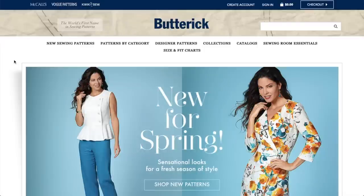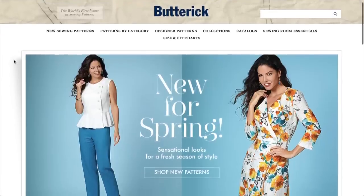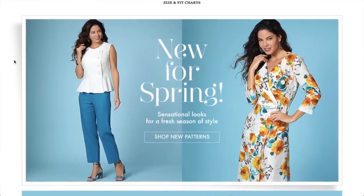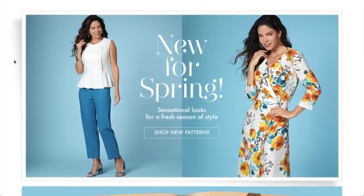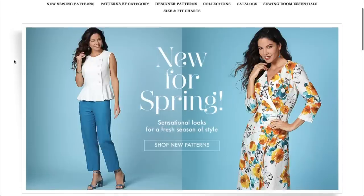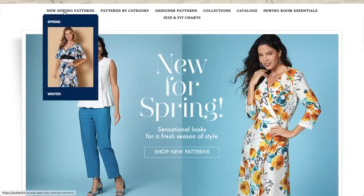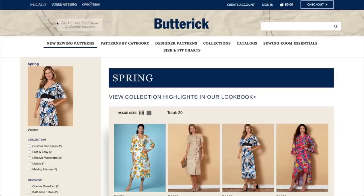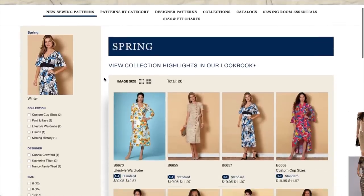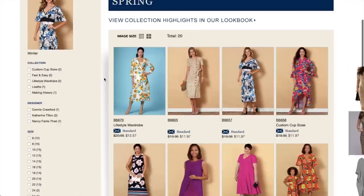Hi, you guys! Lindsey here, welcome back to my channel Inside the Hem. Butterick has released their new patterns for spring and I am so ready to see what they have in store for us. If I had to pick one big four pattern that I'd call my favorite, I think it would be Butterick — so I'm super excited. They only do four collections a year, so it should be good.